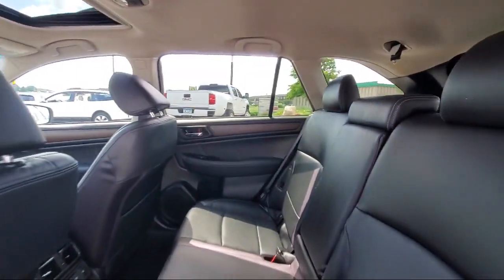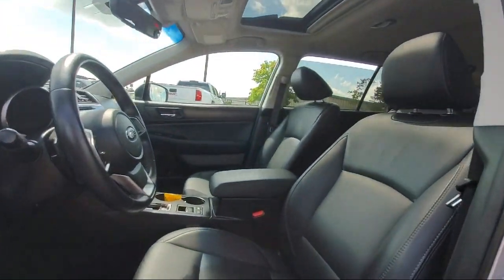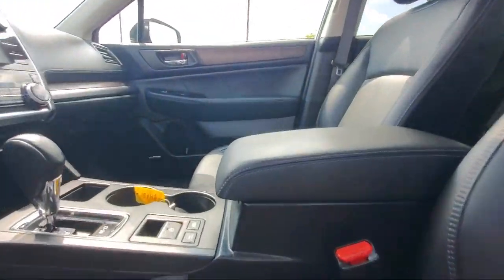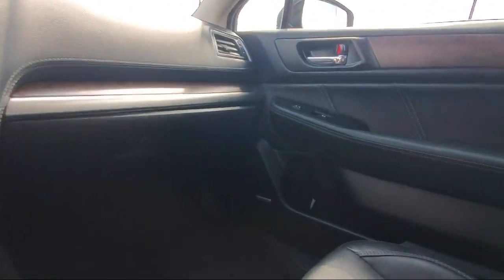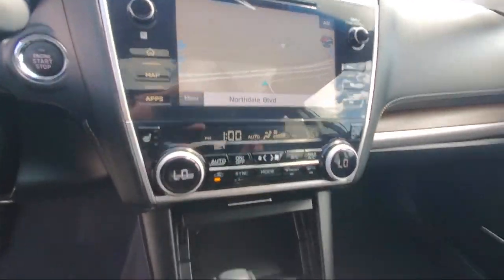We specialize in lifted trucks and Jeeps, and we ship inventory from all over the country. We pride ourselves on having the best pre-owned vehicles on the market, and are happy to offer quality vehicles at an affordable price. So come see us at Bedrock Motors today.